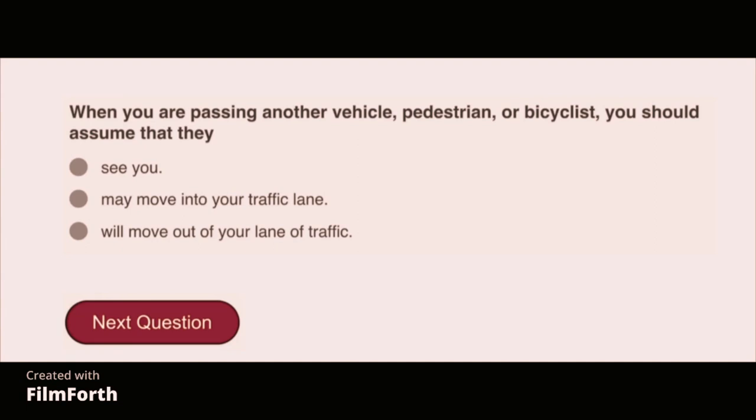When you are passing another vehicle, pedestrian, or bicyclist, you should assume that they will move out of your lane of traffic.